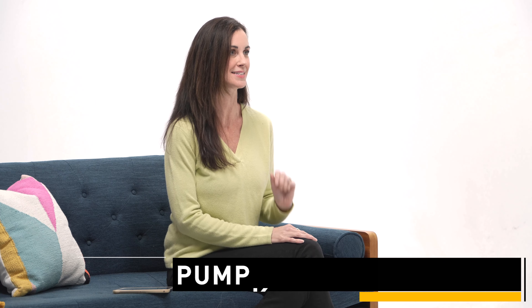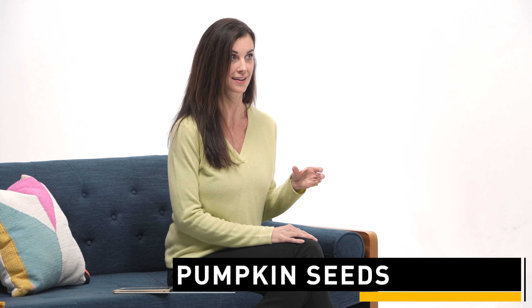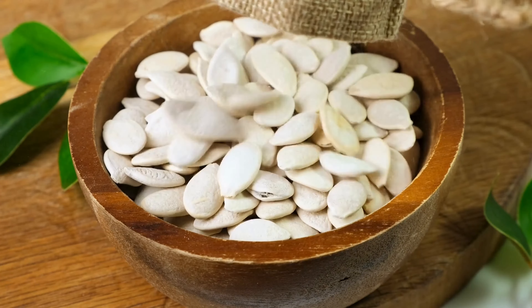Speaking of minerals, one of my favorite foods on this list are pumpkin seeds. I love them because you can eat them anytime — you can eat them on the go. They have a huge component of zinc, and zinc has been directly shown to blunt cortisol response. Pretty cool.